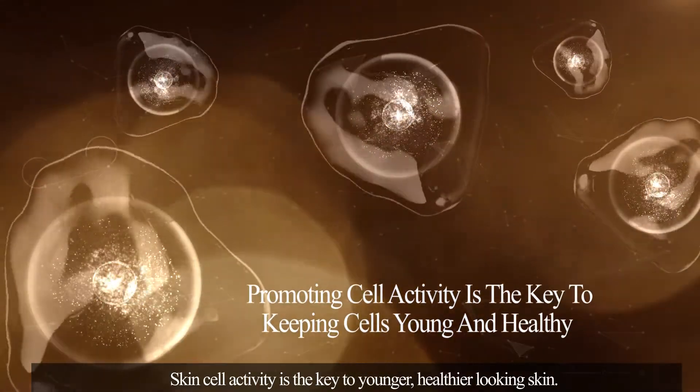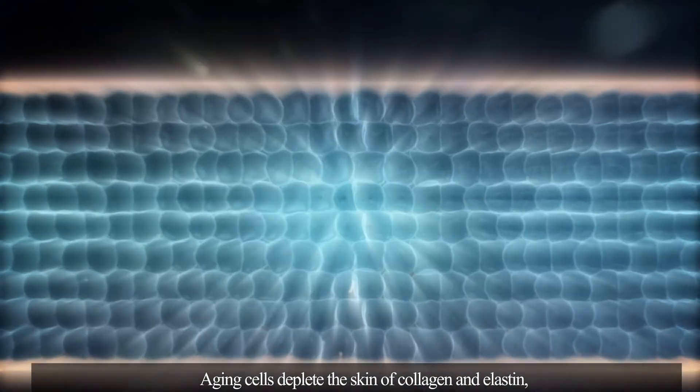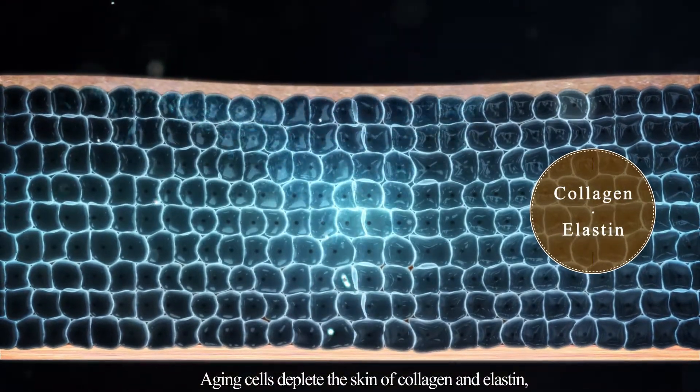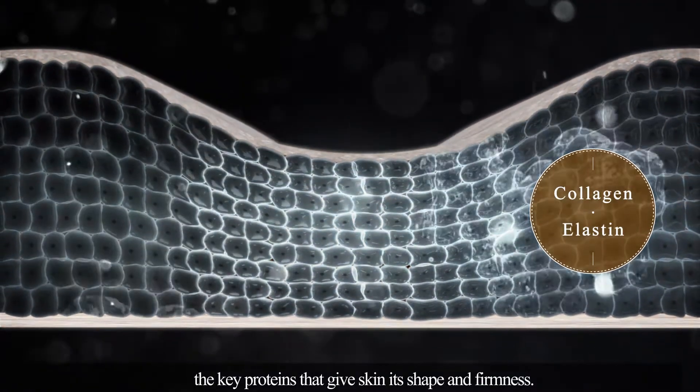Skin cell activity is the key to younger, healthier-looking skin. Aging cells deplete the skin of collagen and elastin, the key proteins that give skin its shape and firmness.